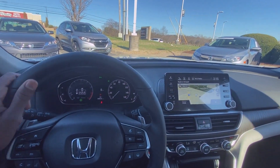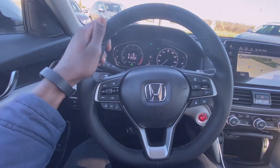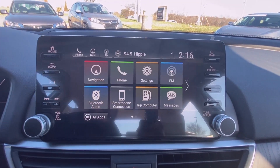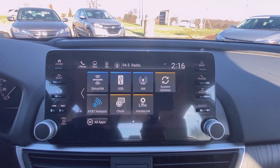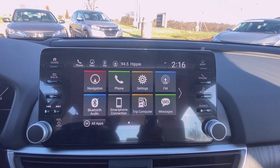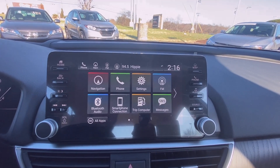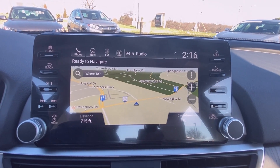Here we have a really nice leather-wrapped steering wheel, and over at the radio we have navigation. You have AM/FM, XM radio, along with Bluetooth audio, and you also get wireless Apple CarPlay and Android Auto, which is just awesome. You can use that if you want to as well.